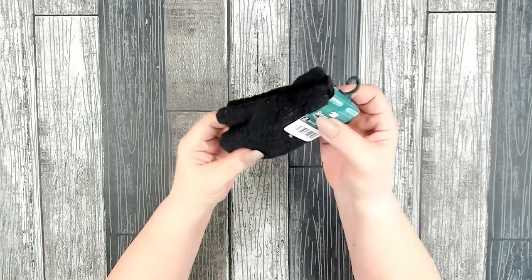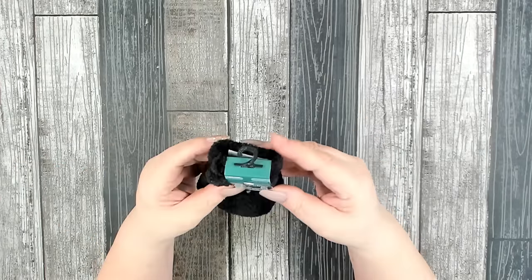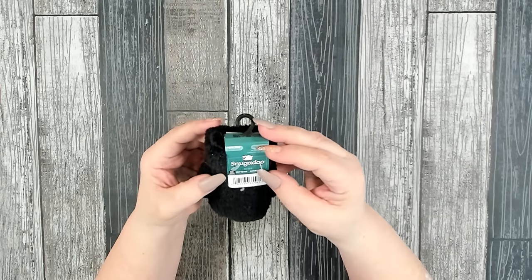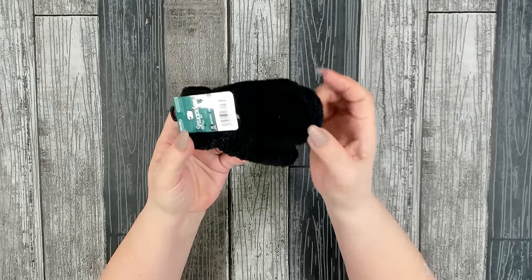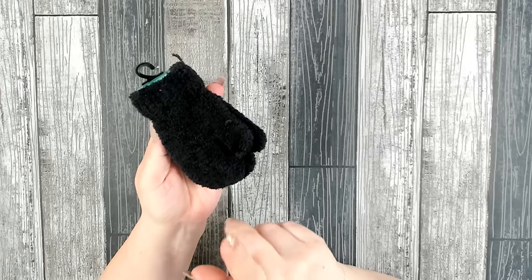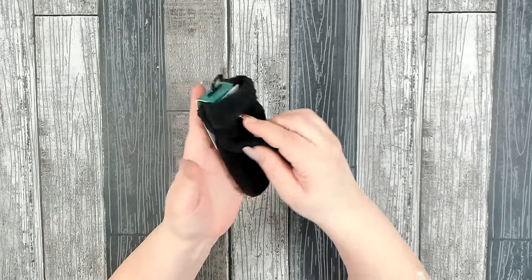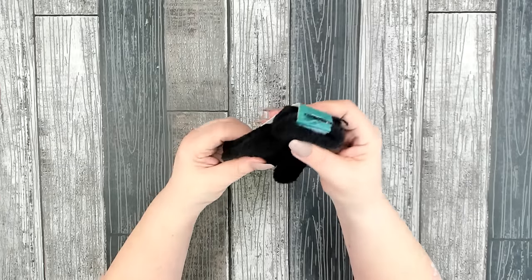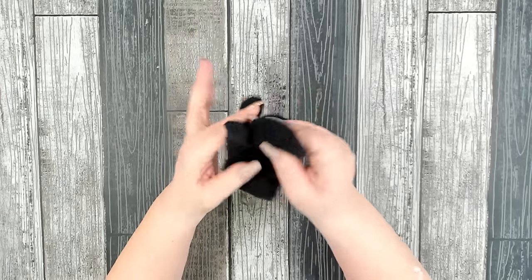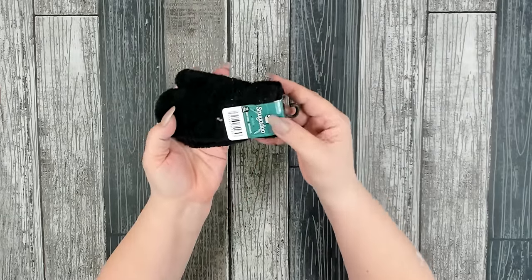I found a little tiny pair of black mittens — very small by Snuggadoo for kids. I bought these for the snowman wreath forms from Dollar Tree to cover the little hands. The mittens I bought before were just way too big, and these are smaller — hopefully the perfect little mittens for the job.